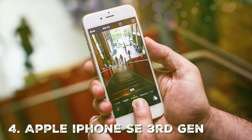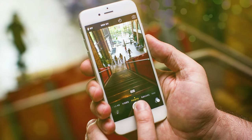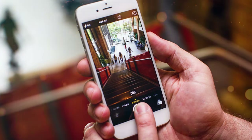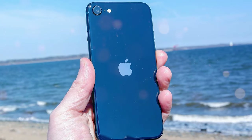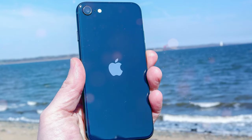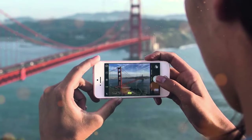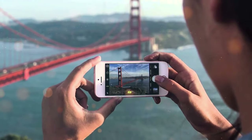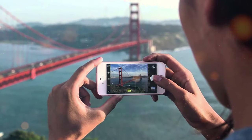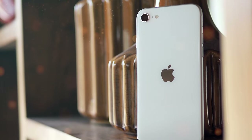Fourth on our list is the Apple iPhone SE 3rd Gen, a compact powerhouse that combines the best of Apple's technology and design in a pocket-friendly size. This smartphone is designed for those who prefer a smaller form factor without compromising on performance. Under the hood, the iPhone SE 3rd Gen is powered by the A15 Bionic chip — the same chip used in Apple's flagship models — giving you exceptional performance, fast app launches, and smooth multitasking, perfect for both everyday tasks and demanding apps and games.